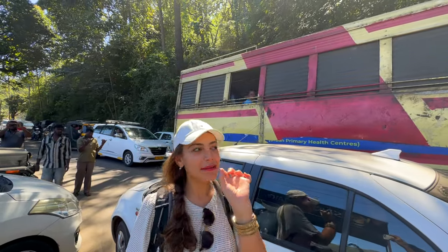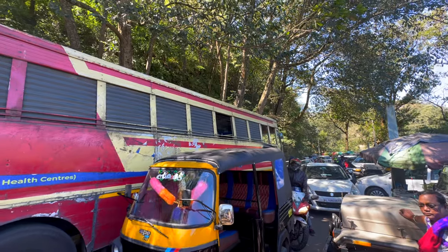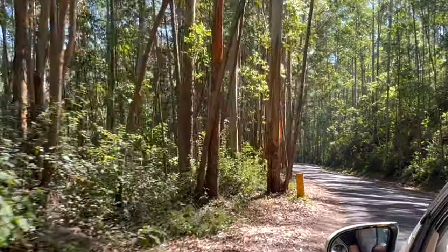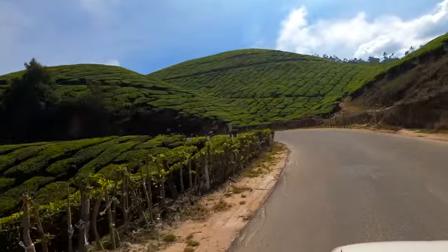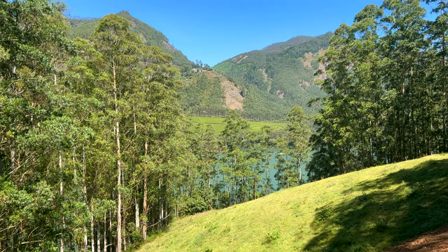It is time to continue to the next spot of the day, but the ride itself is not boring either. Everything is green and lush around us and driving through the tea plantations all day long is really like a dream come true. As we are driving on our tour, we can stop at lots of vista points, which for me is always a highlight on any road trip. There is a lake, nature, tea fields, and it's so peaceful.